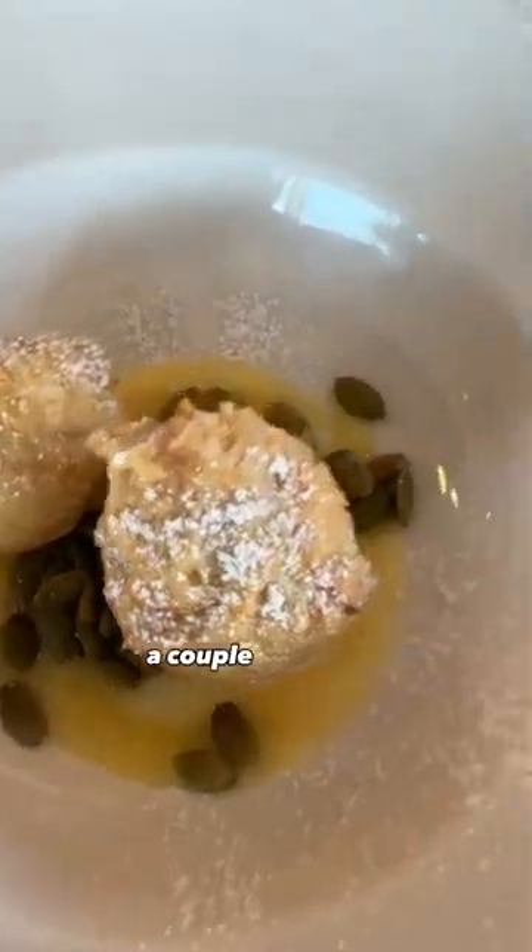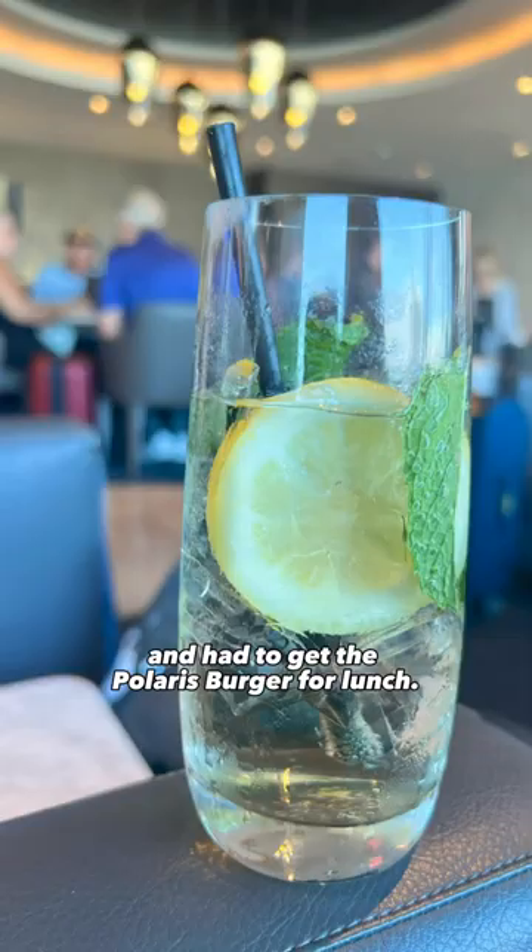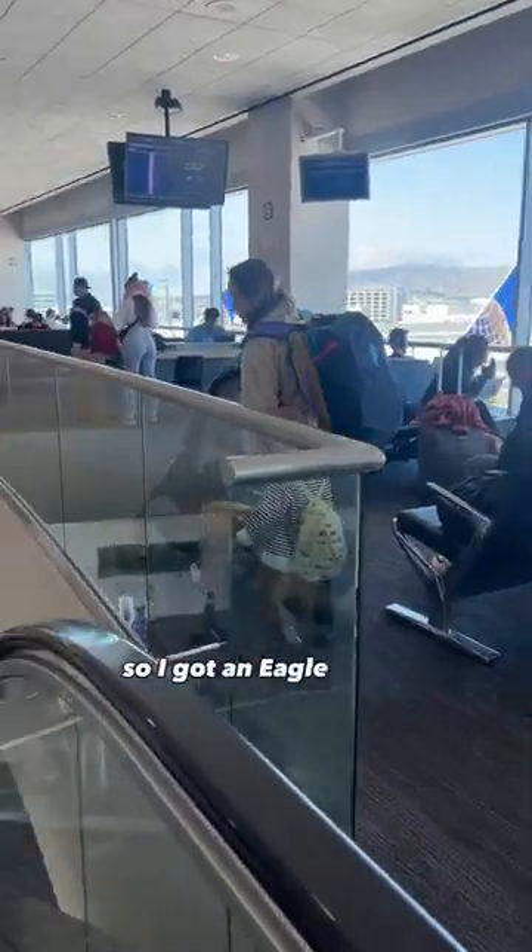We went for a glass of wine, a couple breakfast items, and had to get the Polaris burger for lunch. The lounge also has a bar, so I got an eagle spritz which was delicious.